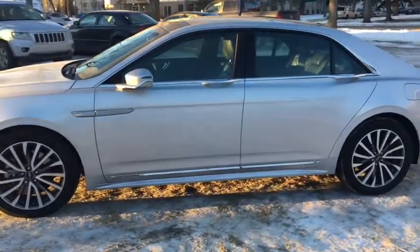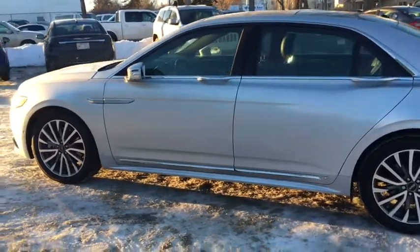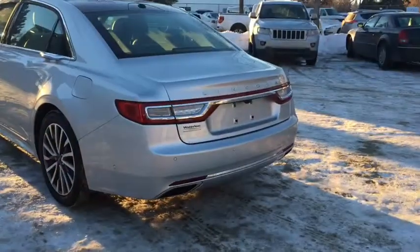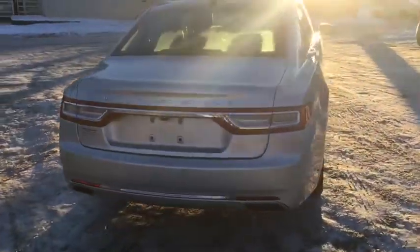Coming around the side, chromeless carryover as you can see in that trim around the window. You also have a keyless entry pad on the driver's side door, and as we move around the back here we have reverse sensors, dual tip exhaust, and that reverse camera which is part of that 360 camera system.